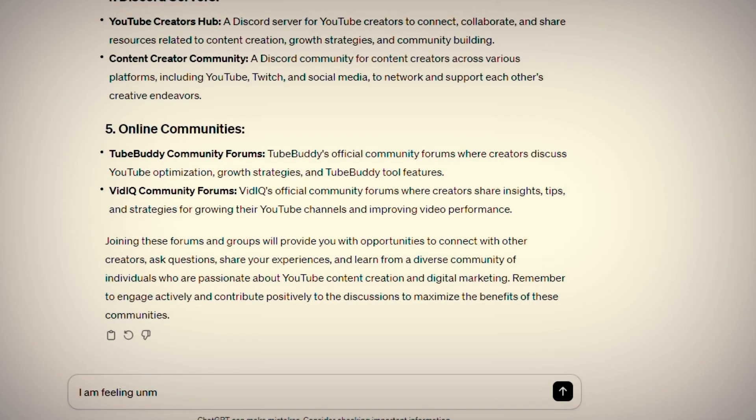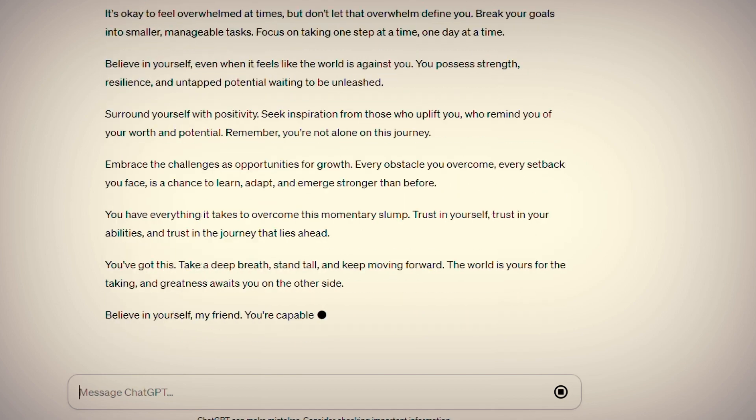You can say: 'I'm feeling unmotivated to learn today. Can you share some strategies to overcome this?' Or 'I'm feeling unmotivated today. Can you give me a pep talk?' Learning a new skill is a lot of fun.